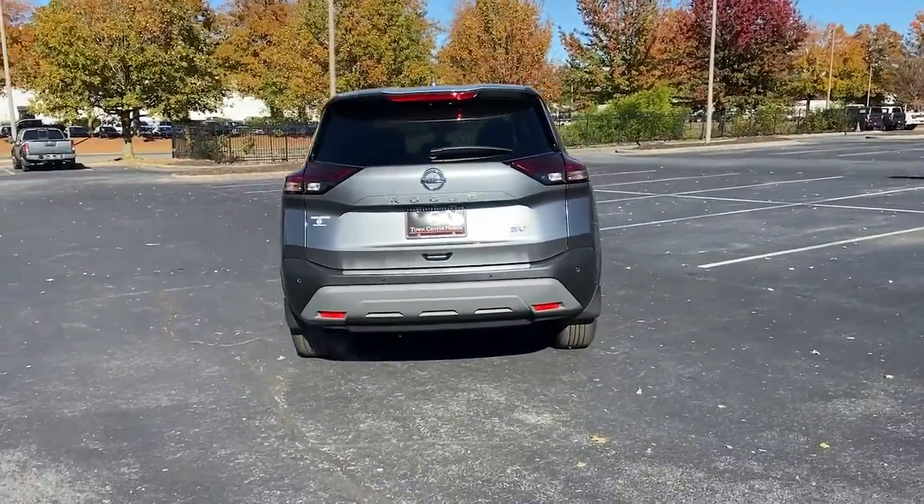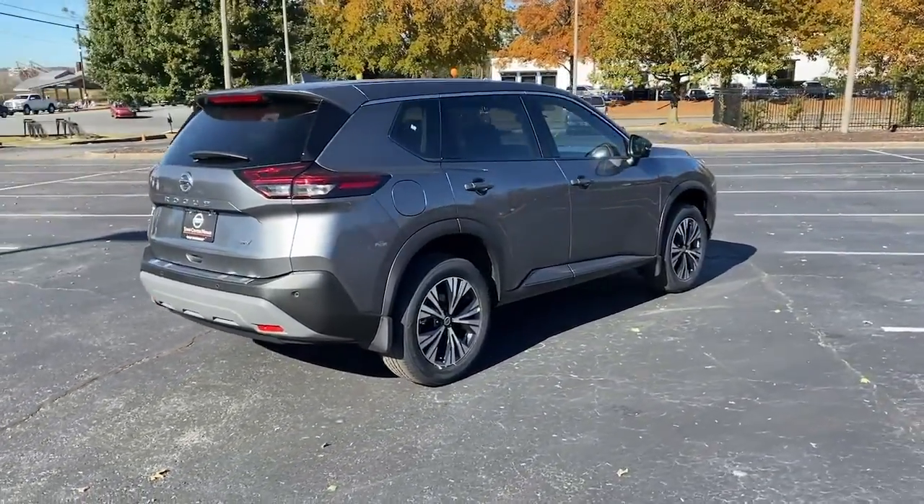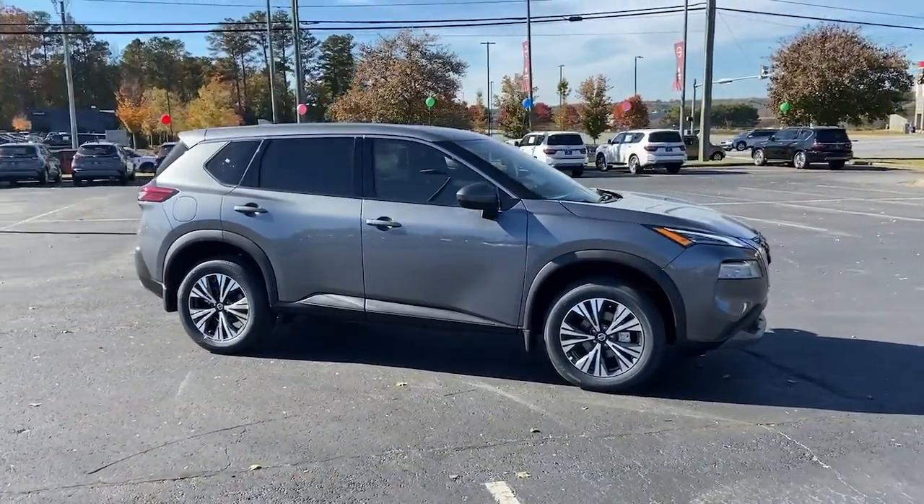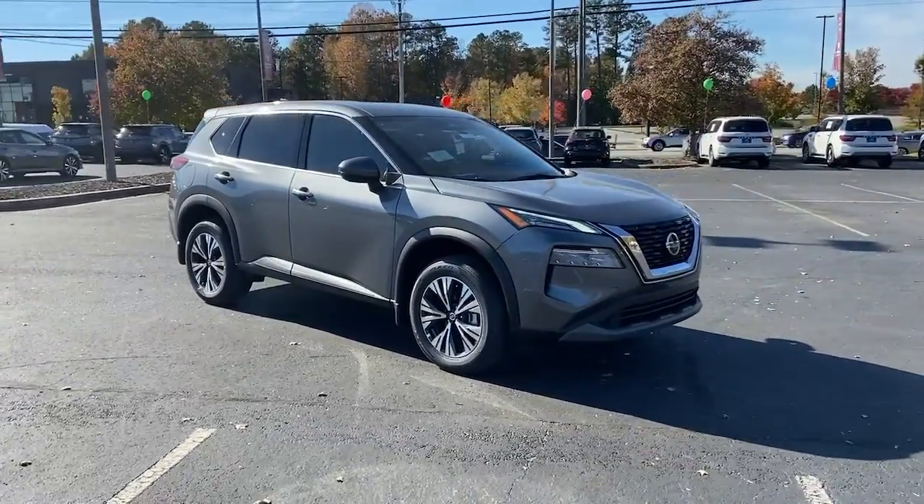These are just some of the great options this vehicle comes with: electronic stability control, trip computer, bucket seats, power windows, four-wheel disc brakes, power steering.